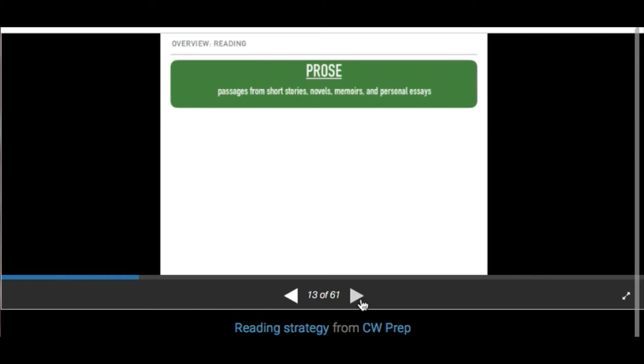Let's look at the passage types. Prose passages come from short stories, novels, memoirs, and personal essays. The reading descriptions can feel a little overwhelming, so let's break them down. Prose is what you read in English — it's a story. I typically suggest starting with Prose because you're used to seeing it in English class; it's something very familiar.